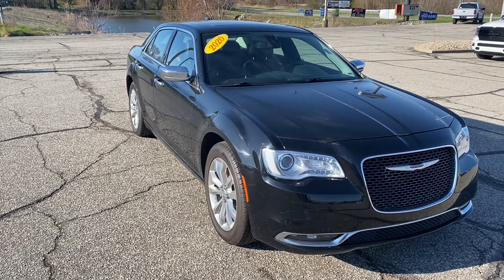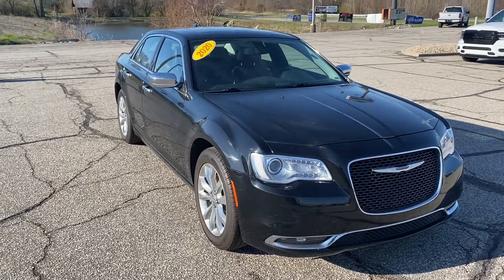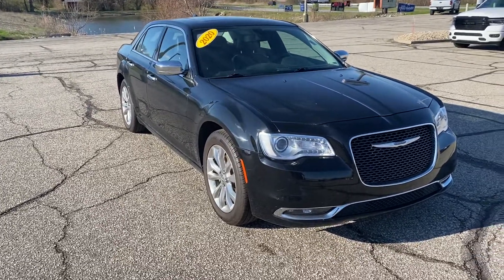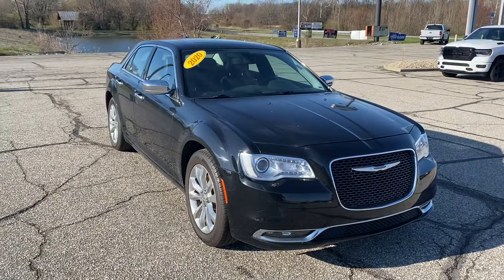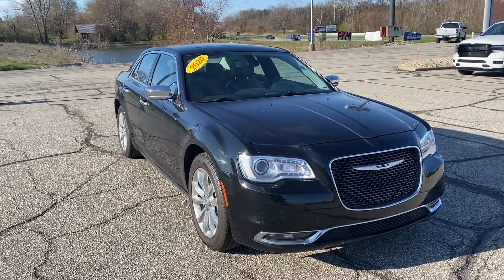Good morning, Sheila. Ryan Neely here with Community Ford. Just taking a quick video walk around of the 2020 Chrysler 300 Limited All-Wheel Drive that you're considering. This thing is a great car, beautiful car. All-wheel drive gives you year-round security on the road with the four-wheel drive.